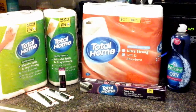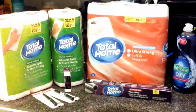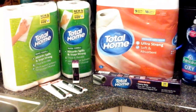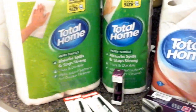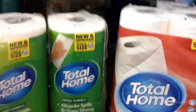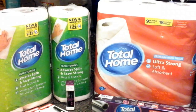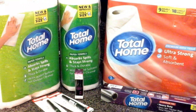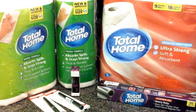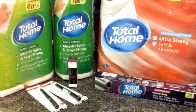Hi, this is Shani and this is a real quick CVS haul that I did today, Saturday March 25th of 2017. There are a couple of deals at CVS — one of them is if you buy $15 in total home paper products, you'll get a $5 Extra Care Buck to use for a later purchase. Also, the Rimmel cosmetics are on sale for 40% off.